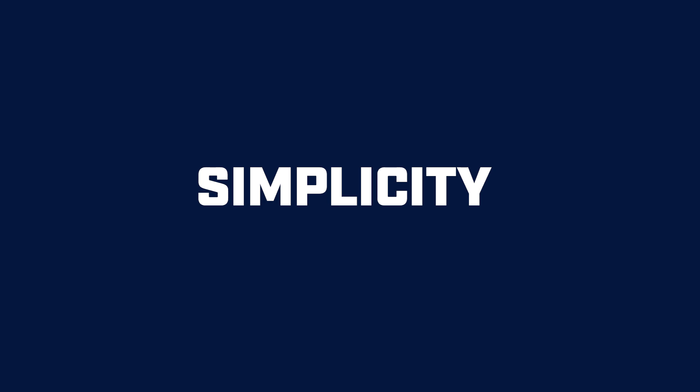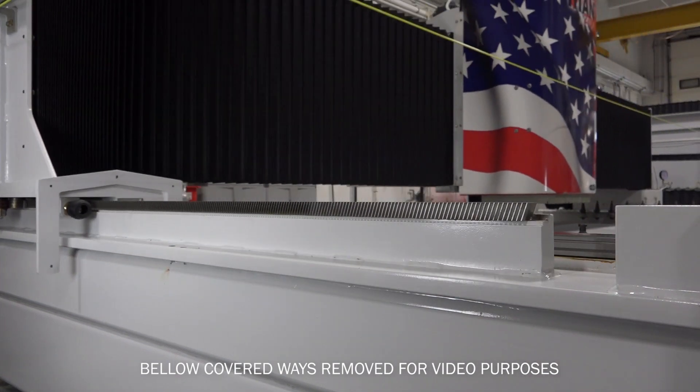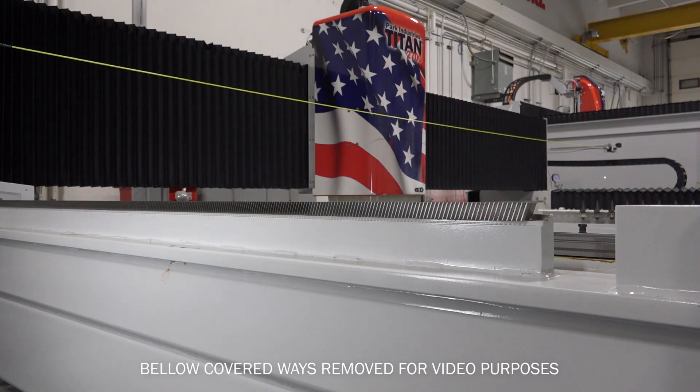The biggest benefit to rack and pinion is its simplicity in the design. The customer can interact with the product after we've applied it onto the machine in a very quick manner.